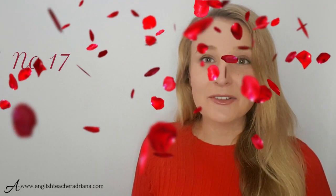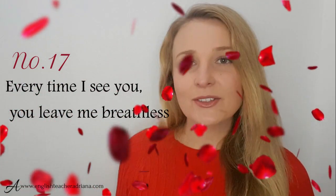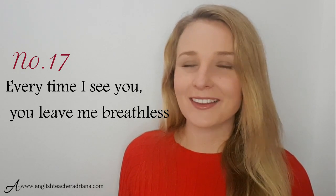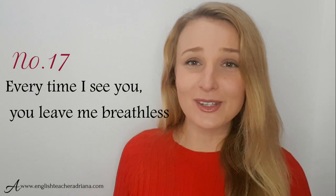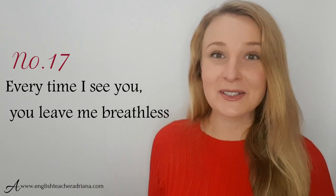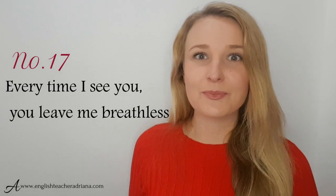Another great phrase to use at the beginning of a relationship: every time I see you, I'm left breathless. If that person you're dating really takes your breath away, leaves you speechless because they're so attractive — you could use this phrase to express that. Every time I see you, I'm left breathless.